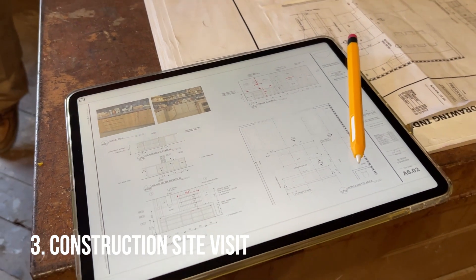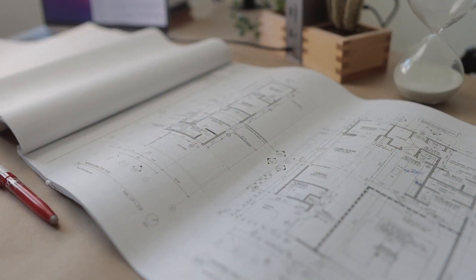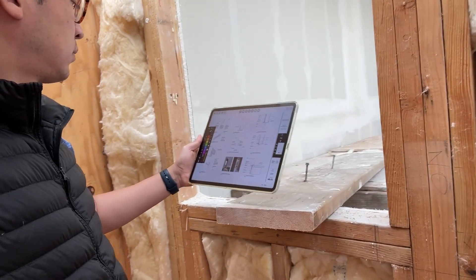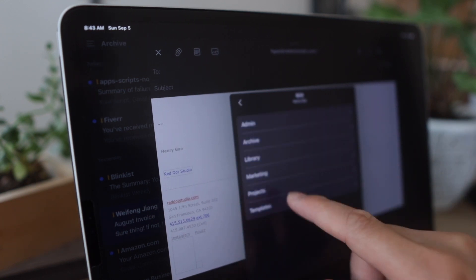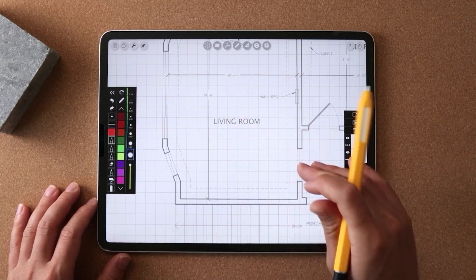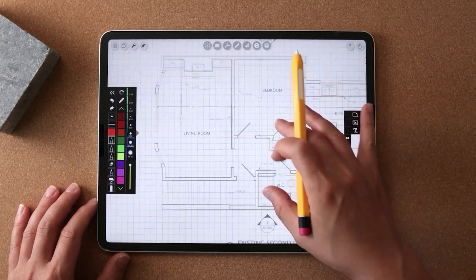For construction site visits, gone are the days where you need to bring a roll of drawing sets, specifications, binders, drawing utensils, and even camera equipment. Everything I need for a typical construction site visit can be accommodated with just an iPad and the Apple Pencil. I use Dropbox in our office to store all project files and documents online, so everything can be retrieved on the cloud anytime, anywhere. Then I use an app called Morfolio Trace to read drawings, take notes, red-line, and extract dimensions, all in one place.